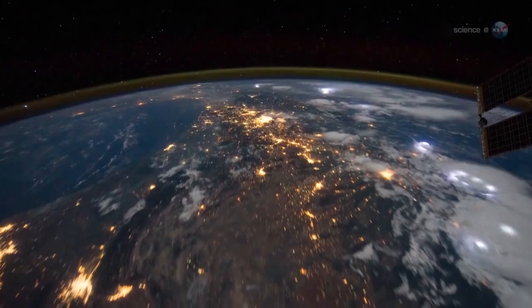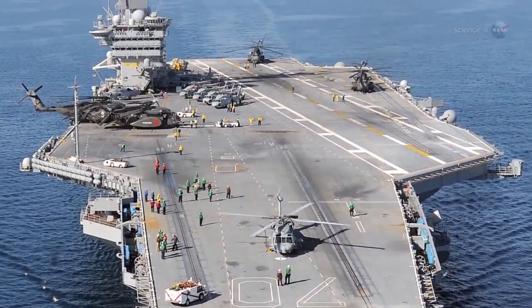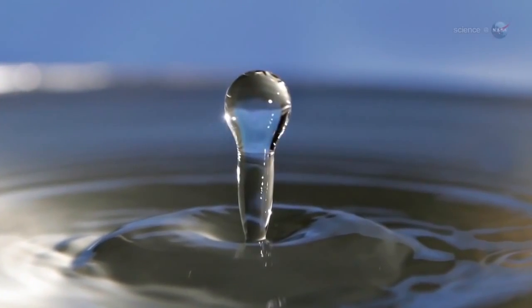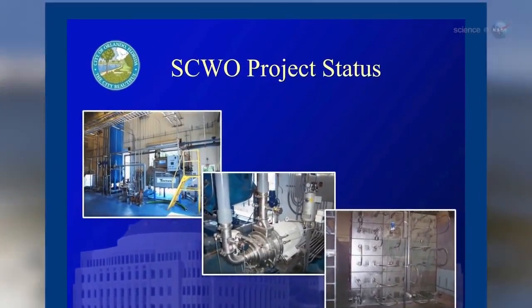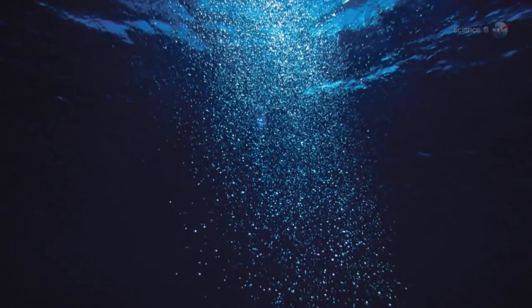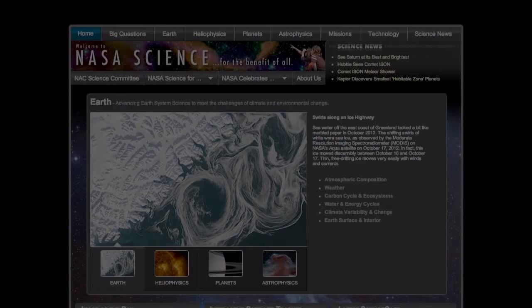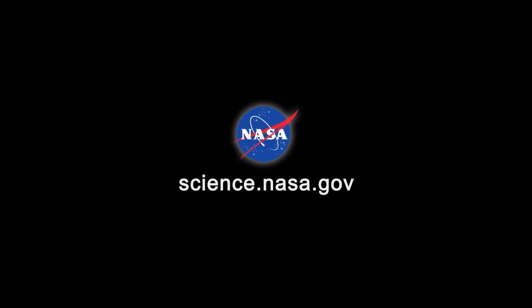The results could have down-to-earth applications. The U.S. Navy has already started using supercritical water technologies to purify waste streams onboard some of their ships, while the city of Orlando has started a supercritical treatment plant for processing municipal sludge. Says Hicks, "We're just getting started." For updates about this and other research on the International Space Station, stay tuned to science.nasa.gov.